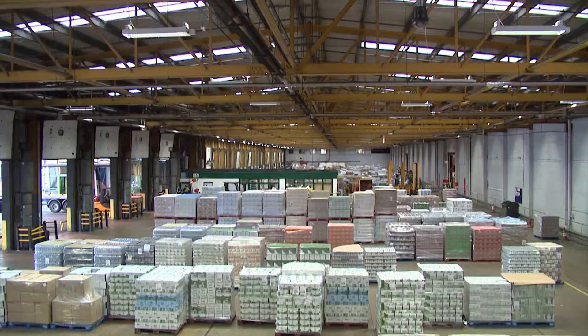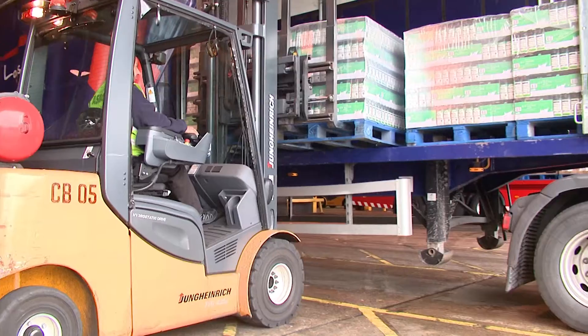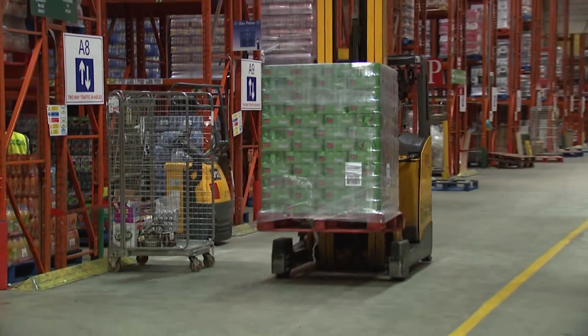We use operational research pretty much every day in our working lives. One of our biggest challenges in the last five years is about how quickly we can get the products from point of manufacturer to point of delivery into our depots.